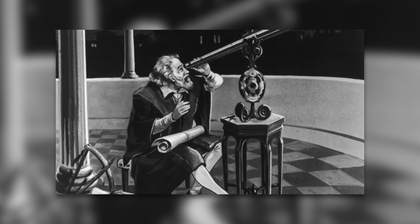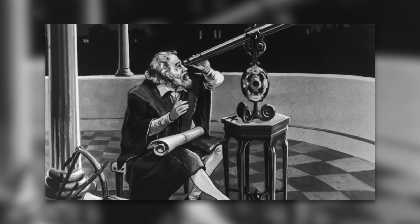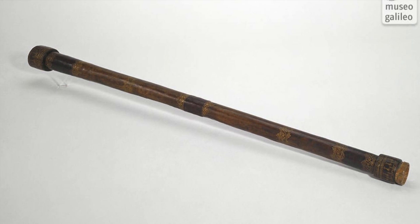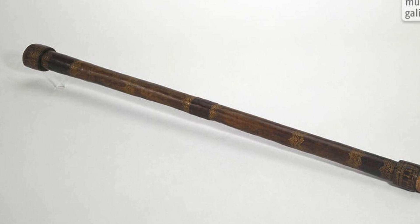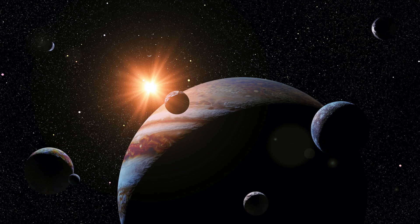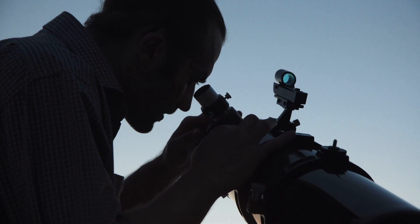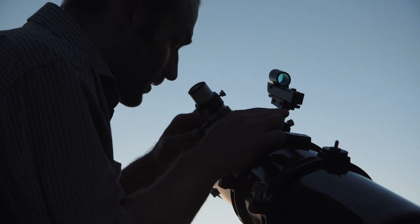Incidentally, Galileo Galilei's telescope, with his handwritten note indicating the magnification power of the objective, is on display in an exhibit of the Franklin Institute in Philadelphia. The Galilean moons shine so brilliantly that they can be observed today with very simple tools such as binoculars or a layman's telescope.